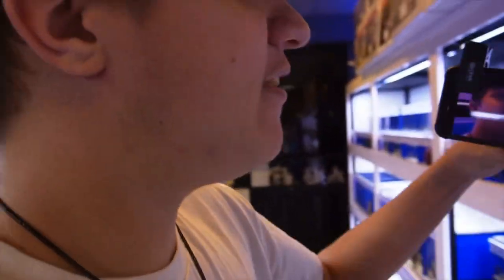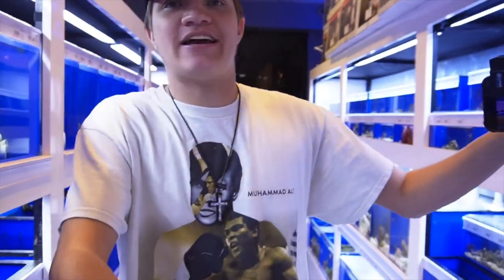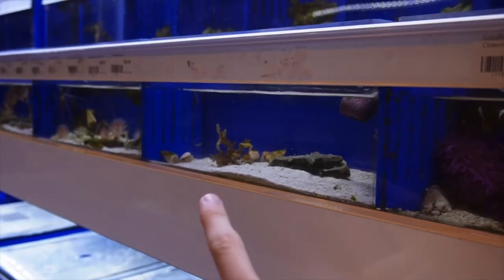The day I hit 5,000 subscribers, I'll come back and I'll get a mandarin. Alright, y'all hear that? Shake on camera — so get this man to 5,000 subscribers. Shake on it.